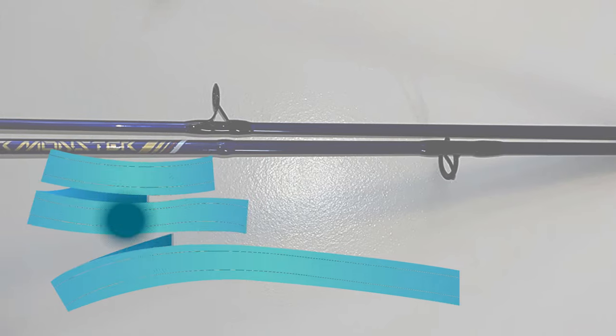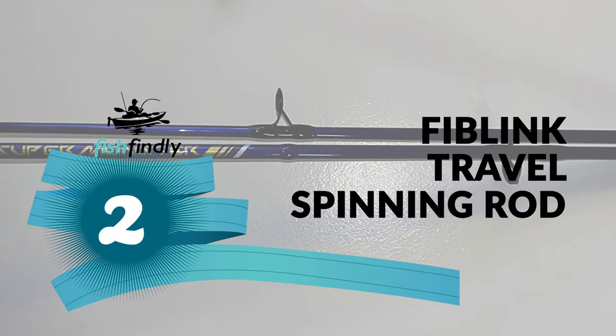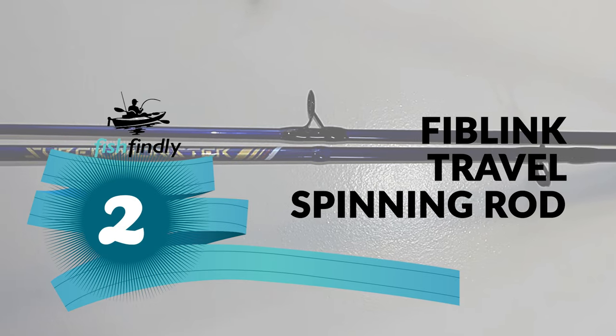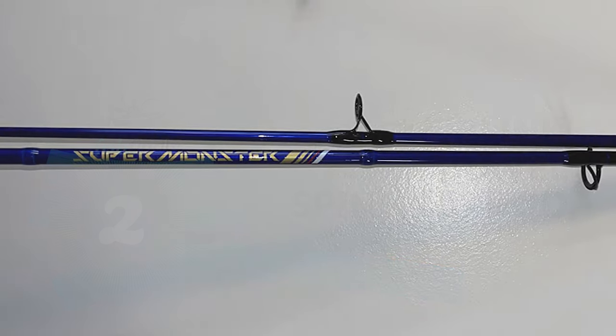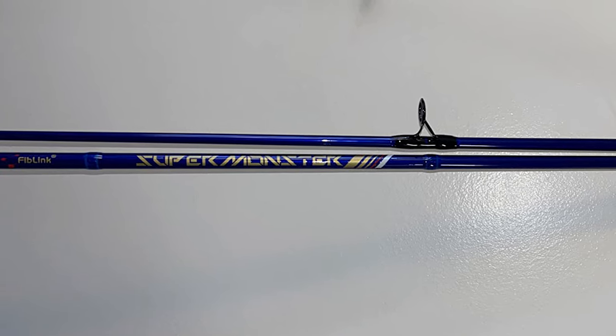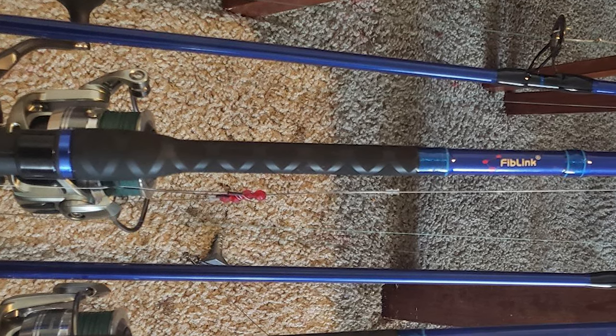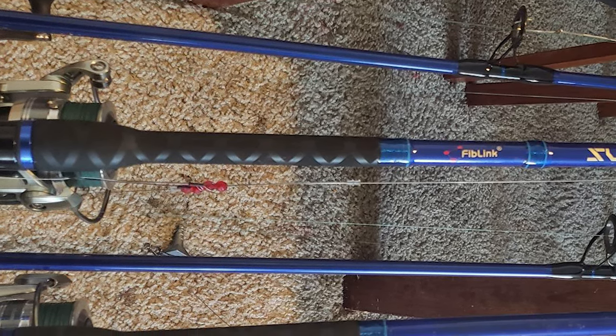Before we get to the best of the bunch, let's look at the runner-up for today's video. Number 2: Fiblink Travel Spinning Rod. These rods are designed for the best in fish-fighting power and versatility for use with a wide variety of techniques. The strong, powerful action blanks can handle both bait and lure fishing duties for long-distance casting and the power to handle fish in a surf rod application.